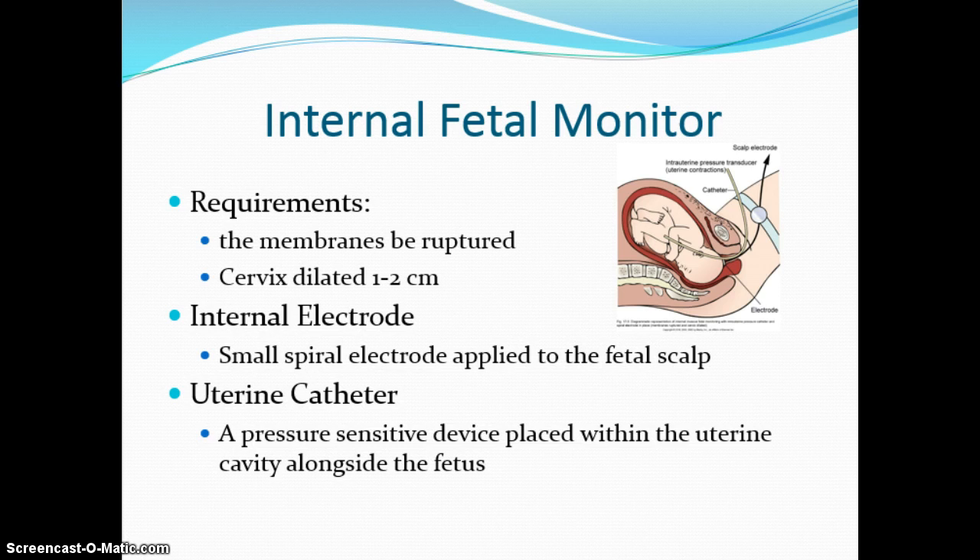The uterine catheter is referred to as an IUPC — intrauterine pressure catheter. It's very pressure-sensitive and placed up alongside the baby inside the uterus. It detects the amount of pressure that contractions are having inside the uterus. When we want to know the true intensity of contractions, we must have internal fetal monitoring.